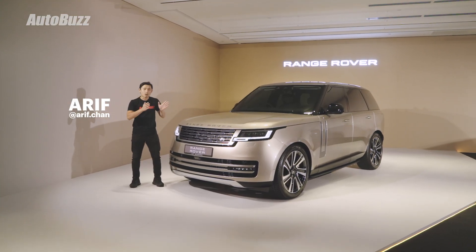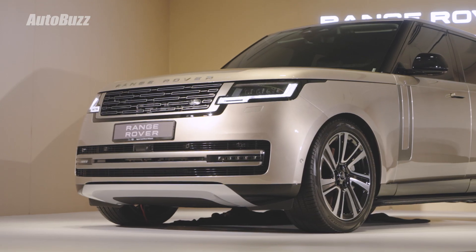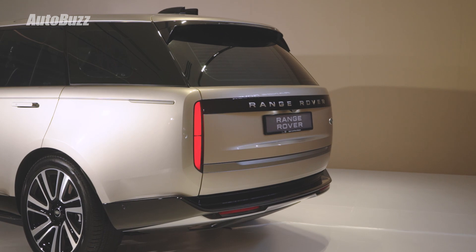Forget Bentley or Aston Martin — what we have here is the OG of luxury SUVs. This is the fifth generation Range Rover, the L460, and here are the five things you need to know.